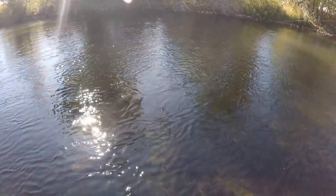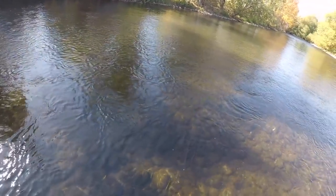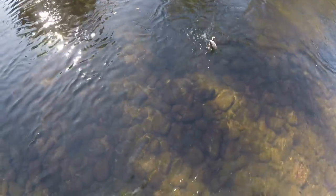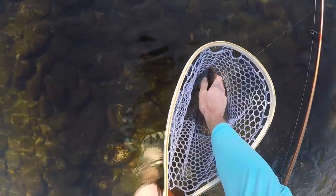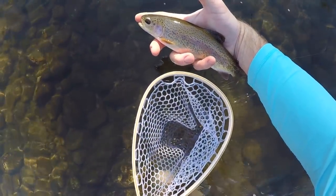Got it right there. There we go. And it is a little rainbow. Boom. That is four rainbows now. There you guys go. Pretty trout, probably about 10, 11 inches. Drop them back in.